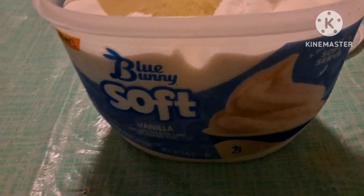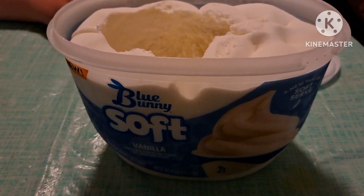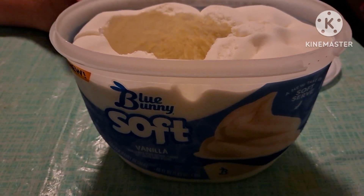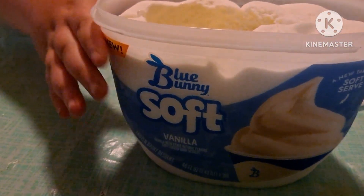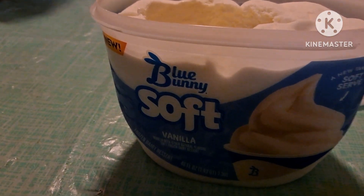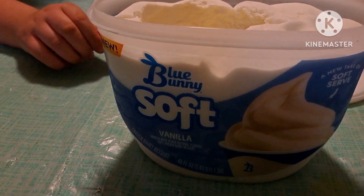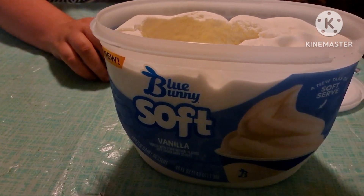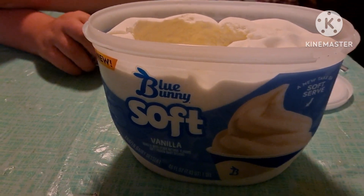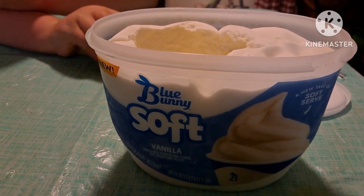What do you think, Taylor? I think it tastes just like the regular ice cream, except it has a different — I want to say twang, but it's got a different flavor. But otherwise it really just tastes like a soft serve cone from some place. No, it just tastes like regular vanilla Blue Bunny ice cream. I just think the texture is a little different. So next time, do you want to get this again or get the regular kind? I think I'd like to try the regular kind again.